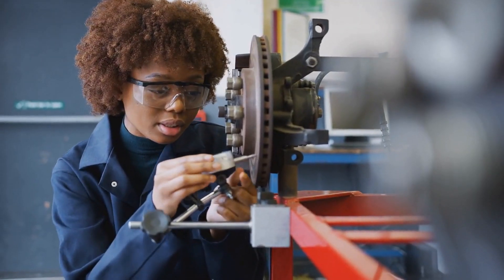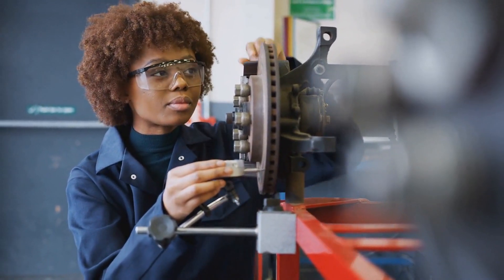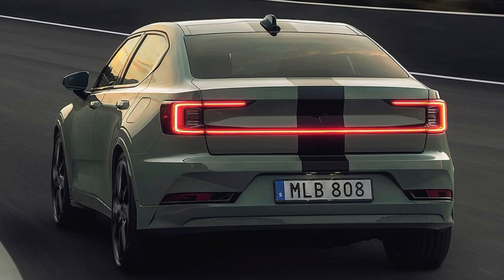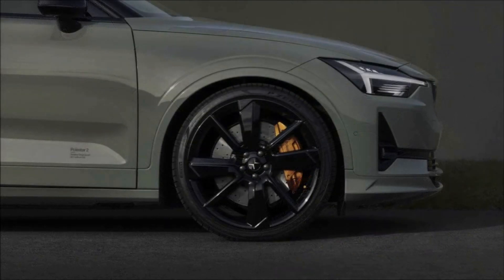Brembo four-piston drilled and ventilated front brake discs, as well as standard single-piston rear discs, provide superior stopping power. The EV also features a race-spec Öhlins BST suspension setup lowered by 25mm with two-way adjustable dampers. It rides on 21-inch BST alloy wheels wrapped in exclusive Pirelli P-Zero rubber specifically developed for this model.